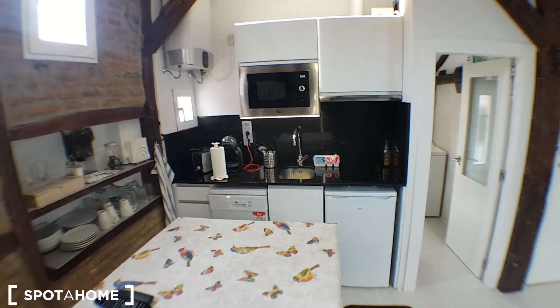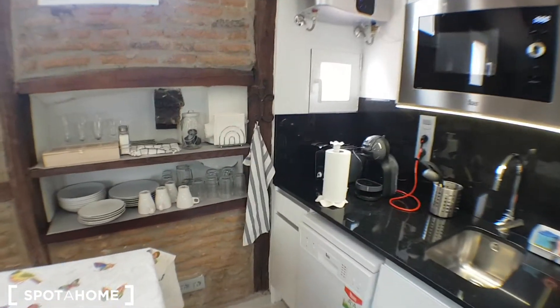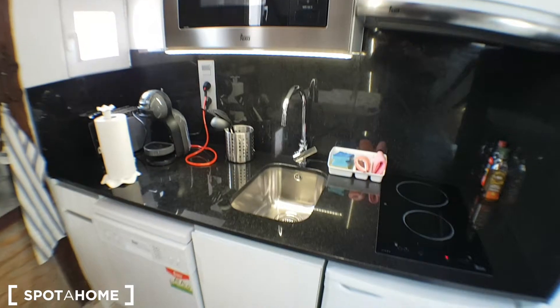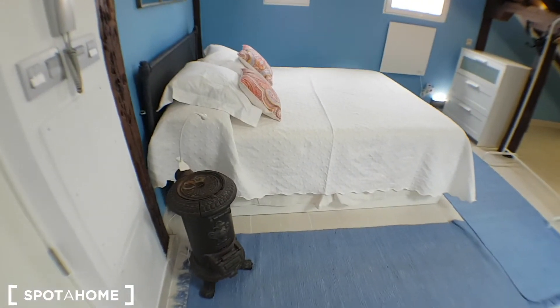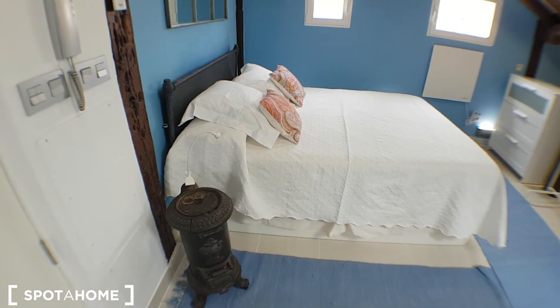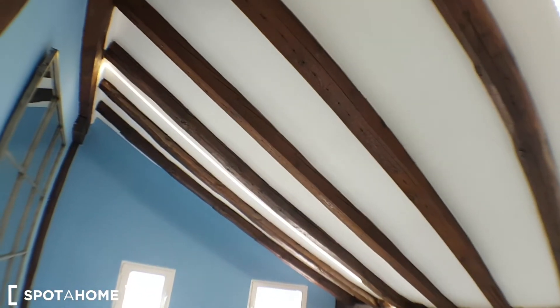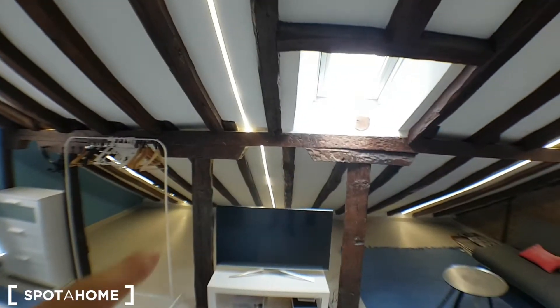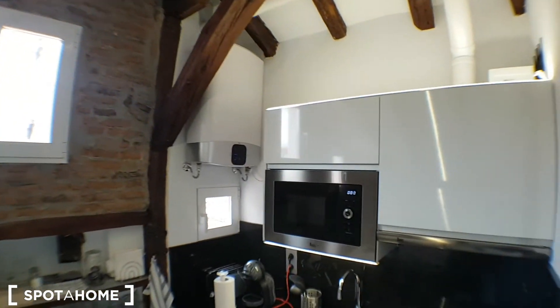This would be the kitchen with the dining table. It's fully equipped — it has a dishwasher, glasses, dishes, coffee maker, microwave, and little fires. That would be the fridge. There's an old heater but it's not used; you can use a lamp attached to it. The whole house is decorated with lights — you can see that one, this one, goes till the end on the other side as well, and the kitchen as well.